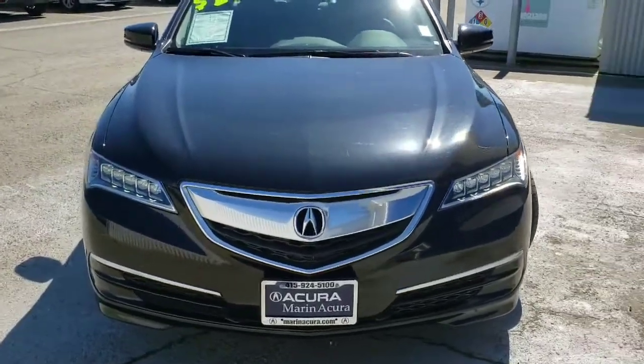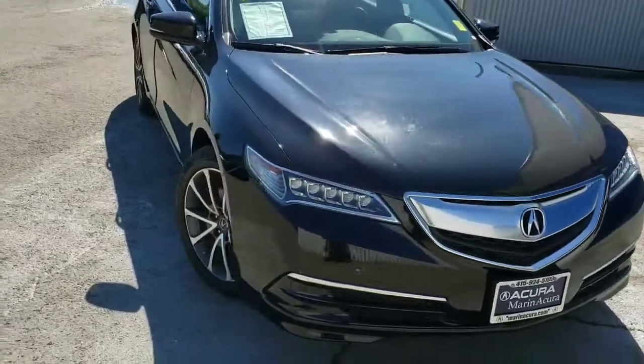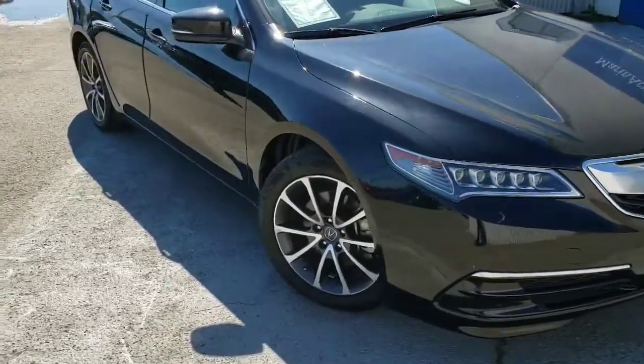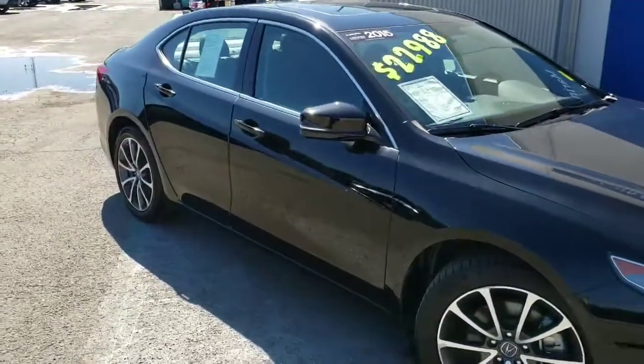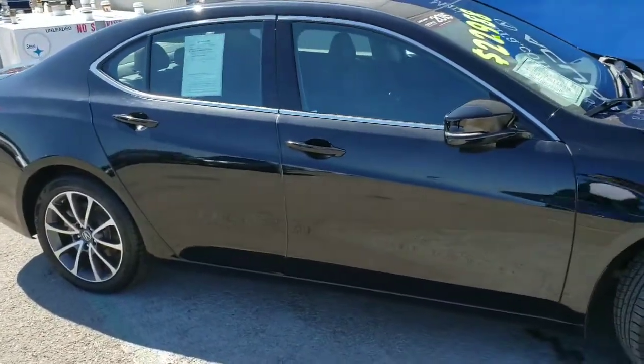In front of me we have a 2015 Acura TLX six cylinder in crystal black pearl. On the side you notice the alloy wheels. This car is completely keyless with easy entry on the driver and passenger side.